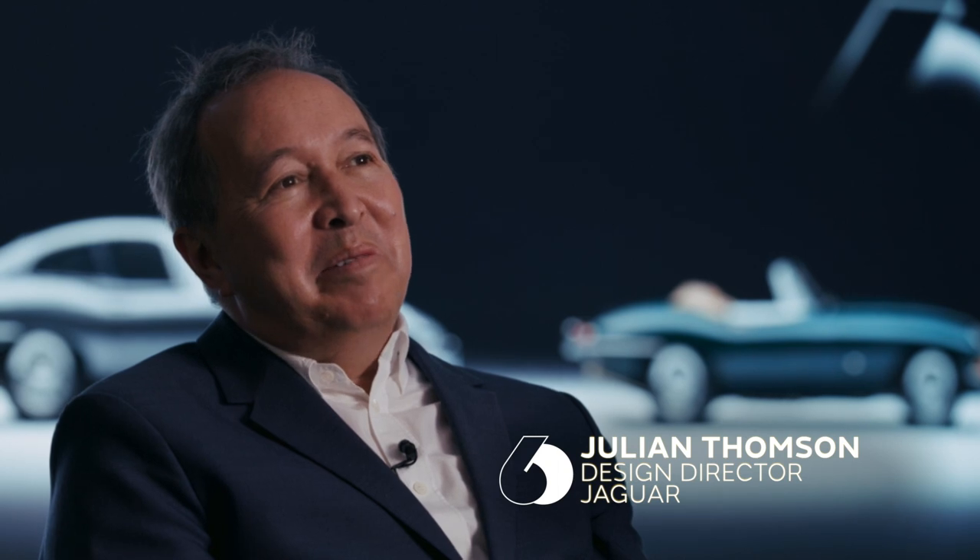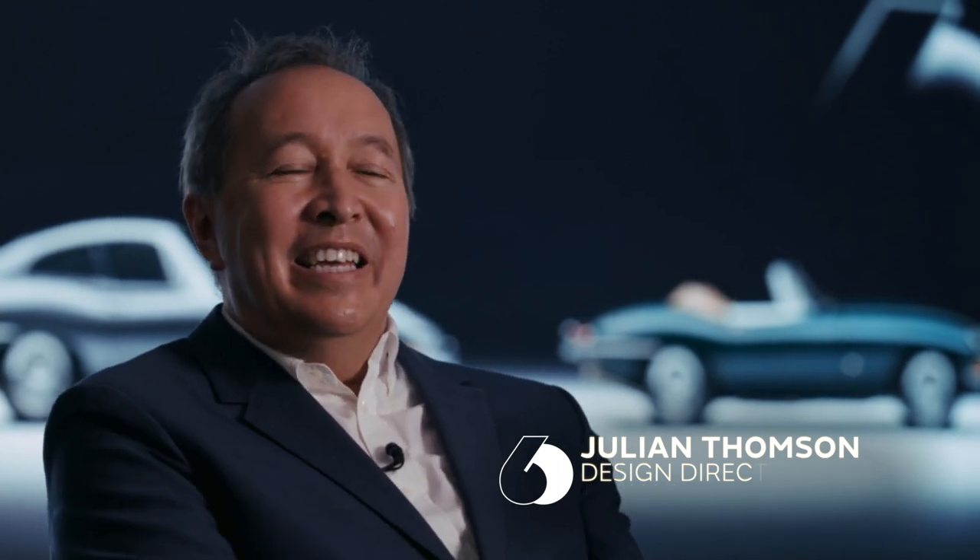My first memories of the Jaguar E-Type were in the 60s when I was probably eight or nine years old. Suddenly my neighbour, out of nowhere, bought this brown coupé — a stunning machine — and I was just totally transfixed with it. Once or twice he took me to school in it, and that was like nothing else. The first time I actually drove one would have been in my early 20s. One of my colleagues had a beautiful red Series 1 convertible which he let me drive, and I was amazed how modern it felt — for a car of that era, it was a fantastic thing.